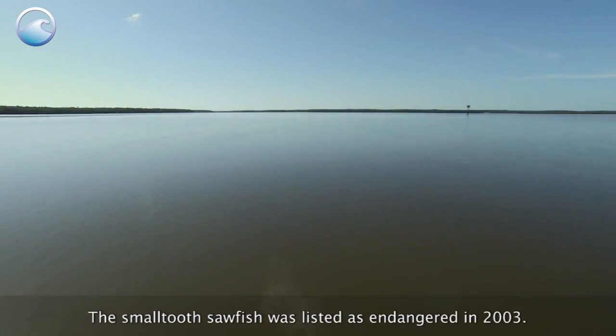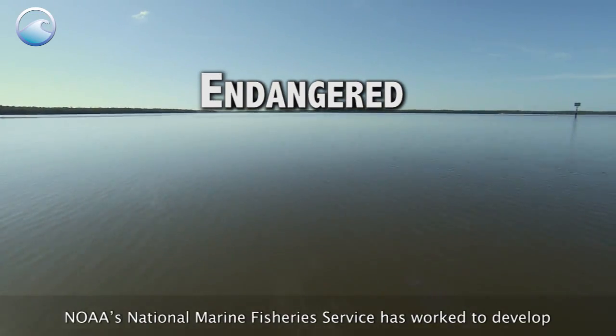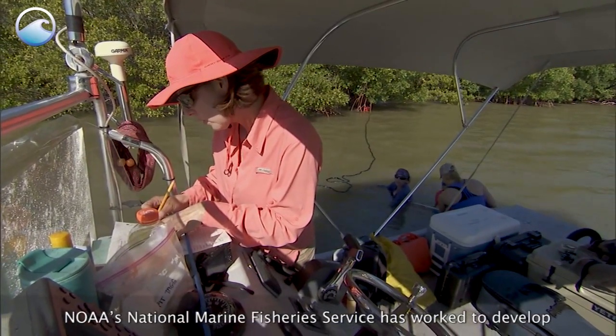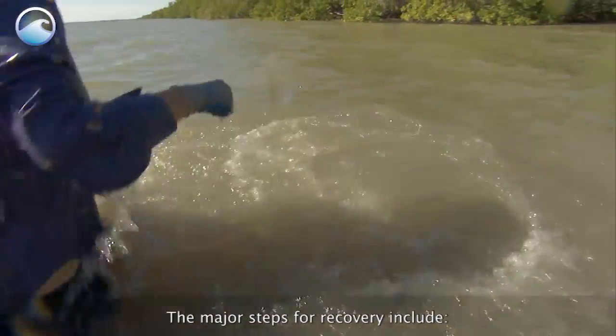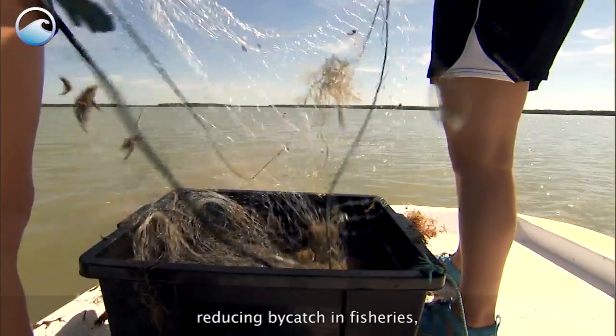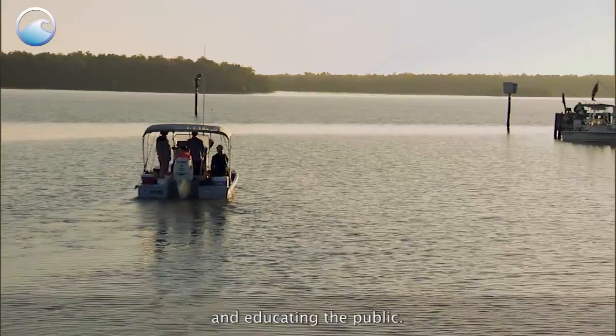The small-toothed sawfish was listed as endangered in 2003. NOAA's National Marine Fisheries Service has worked to develop and implement a recovery plan for the species. The major steps for recovery include reducing bycatch in fisheries, protecting important habitats, and educating the public.